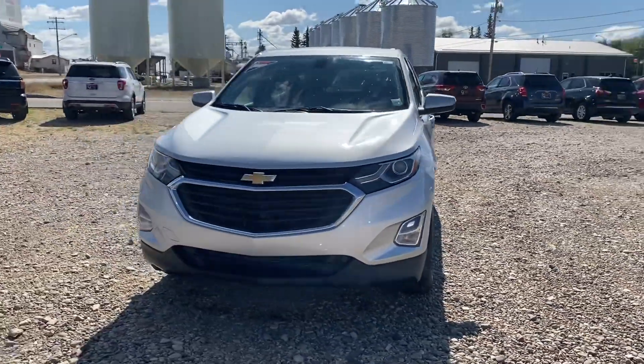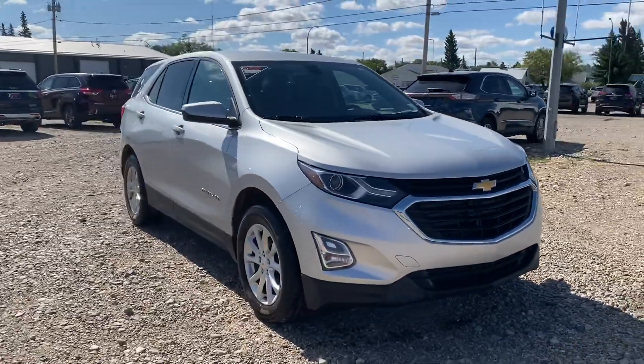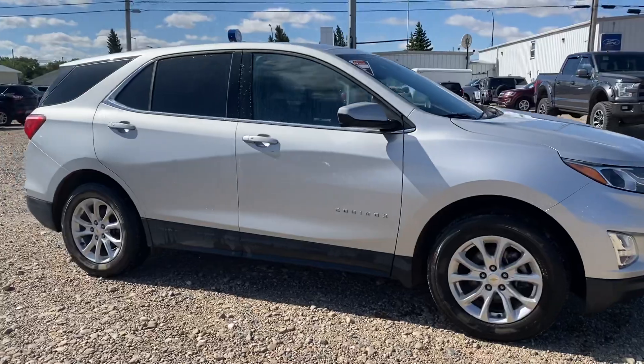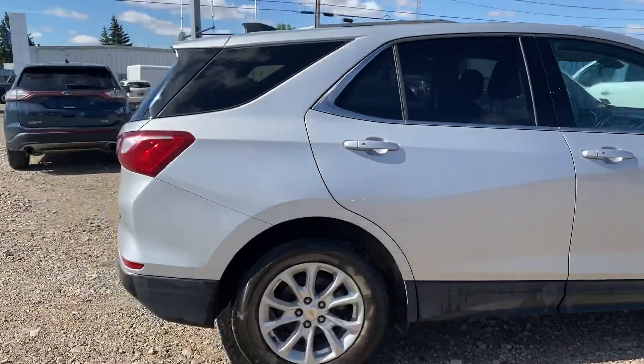Hey Angie, Marisa here from Country Ford in Wilkie. Here's some more great news for you. We've got this 2018 Chevy Equinox here on the lot ready to go, and we're just going to make our way around so you can have a good look at the vehicle and see what it's all about.